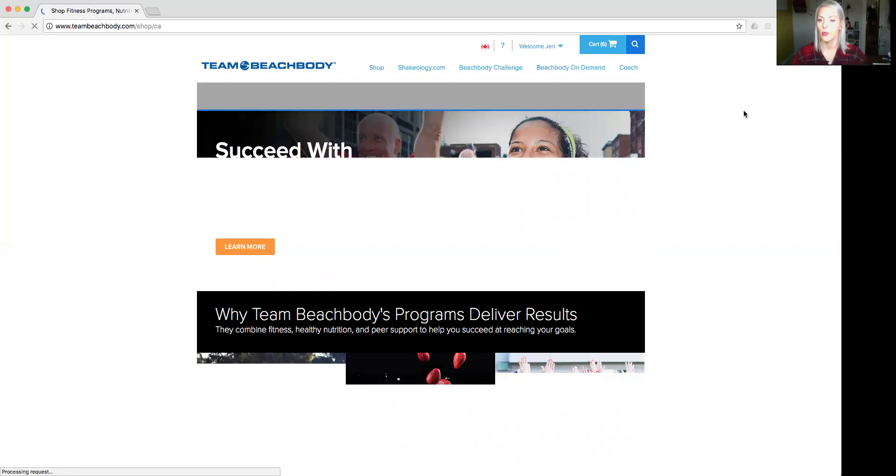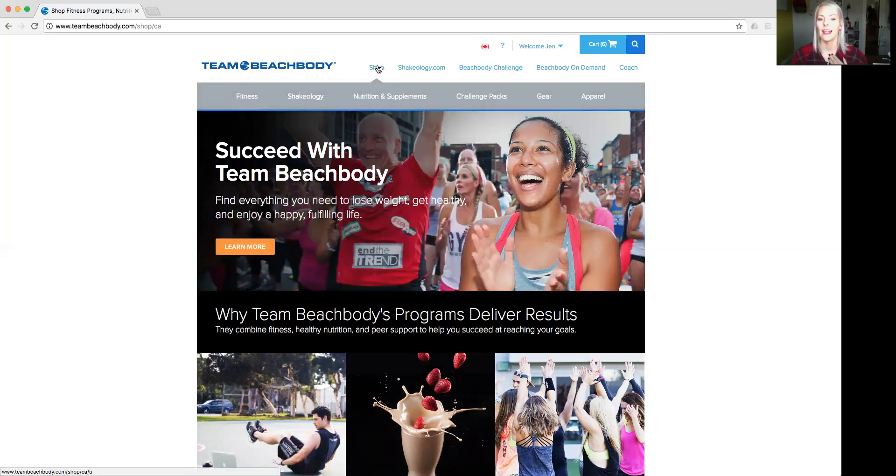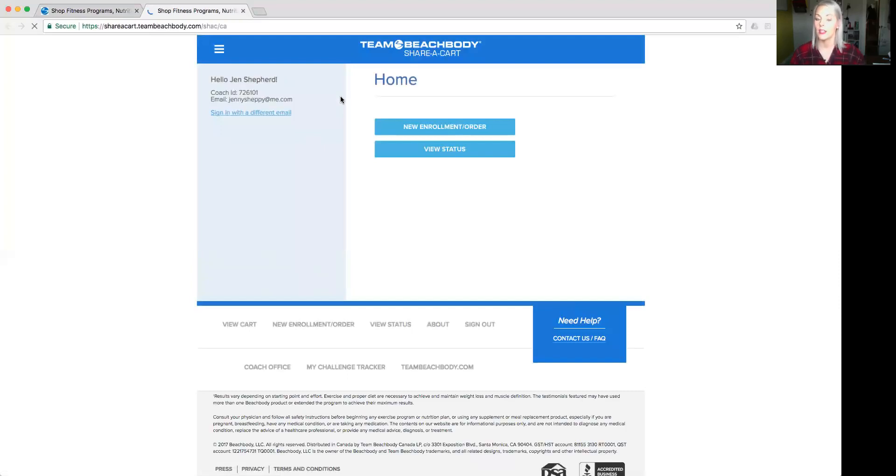We're logged in — it says 'Welcome Jen' up top, so it should say your name to you. When you hover your mouse over the Coach tab, you want to come down to Share Cart Canada. Share Cart Canada is for anybody who's in Canada enrolling a new coach or new customer. If you're in the United States, you need to click on Mobile Enrollment US. If you're in the UK, it's different as well.